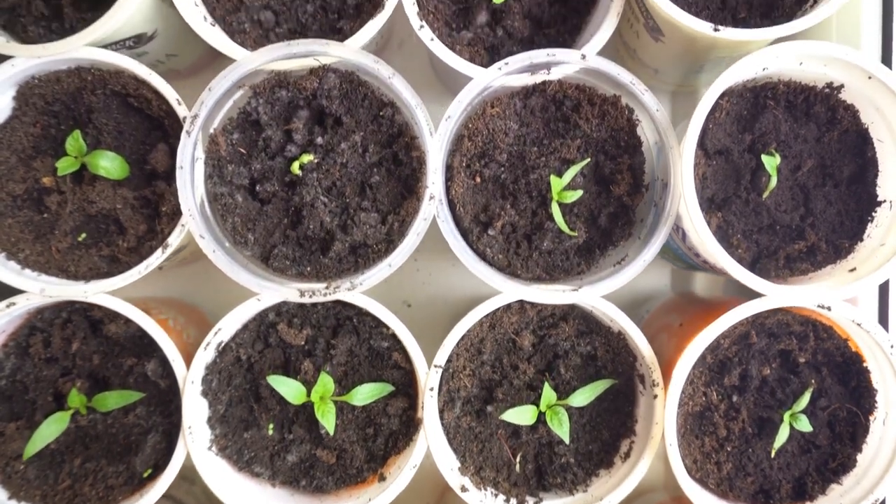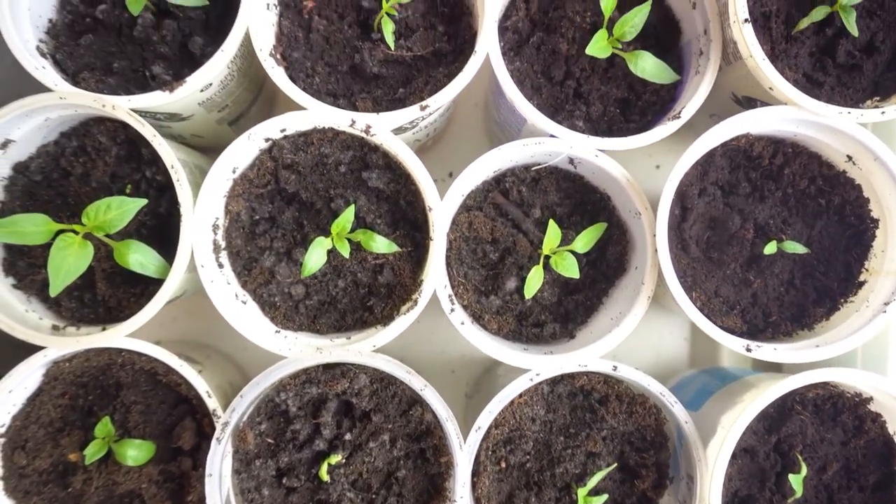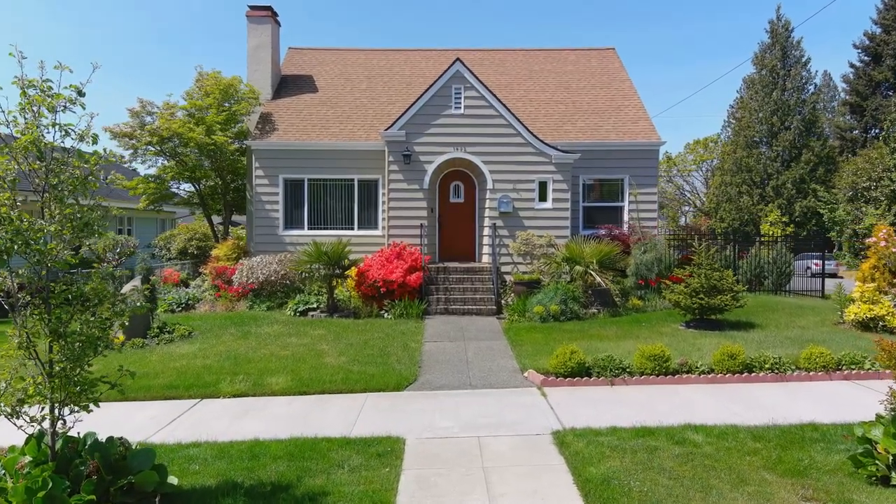How about transforming the venue into a garden of growth? Decorate the space with potted plants symbolizing each child's growth. Parents can then take them home as a reminder of their child's journey.